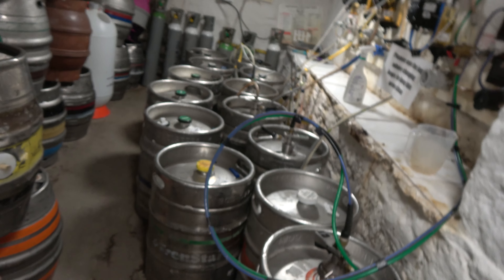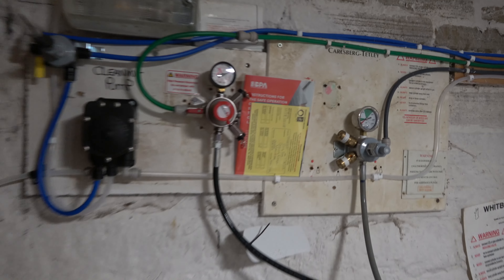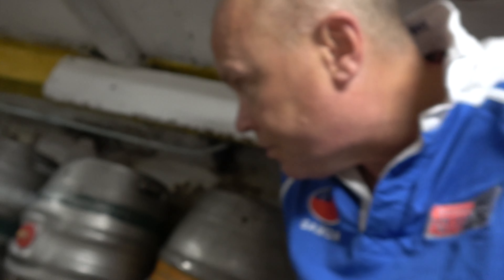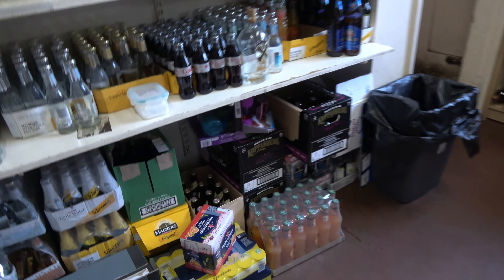We're not blessed with too much space, as I'm sure you've seen, so it's important to keep things as tidy as possible — just banged my head, but we're okay in there. Gas is looking okay. We do need to get rid of some of these empties in the next week or so, but we have plenty of room to move and we're all set for tonight.